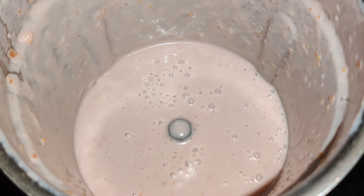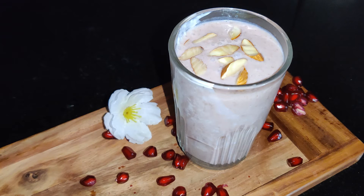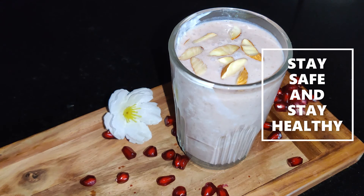The lassi is ready. Pour it into a glass and garnish with pomegranate seeds or chopped nuts. It is one of the most refreshing drinks. Lassi helps in digestion — it is loaded with a lot of good bacteria, which reduces the growth of bad bacteria. Please do try it out and share it with your family and friends. See you in the next video. Stay safe and stay healthy.